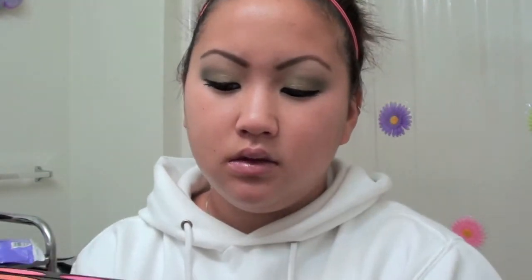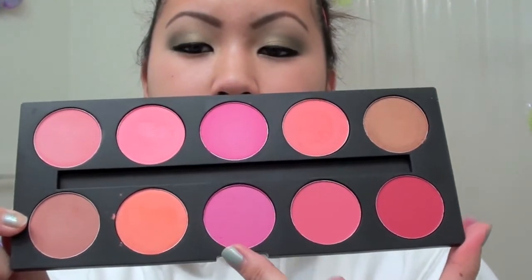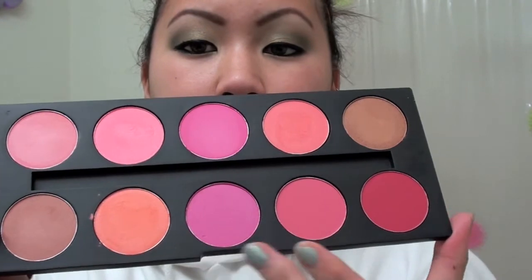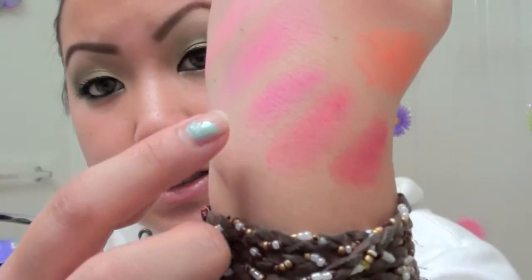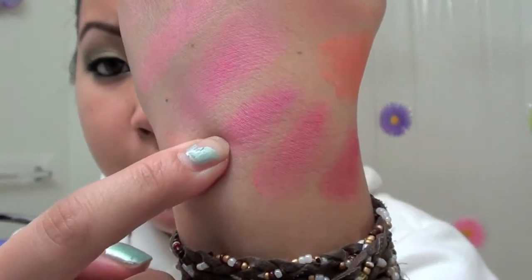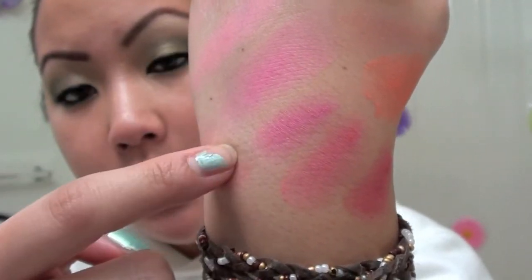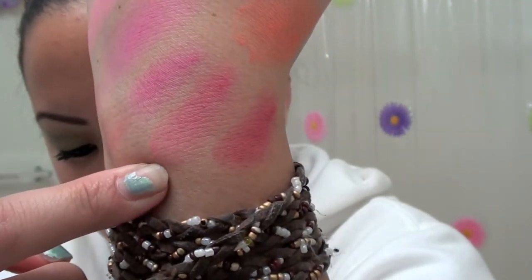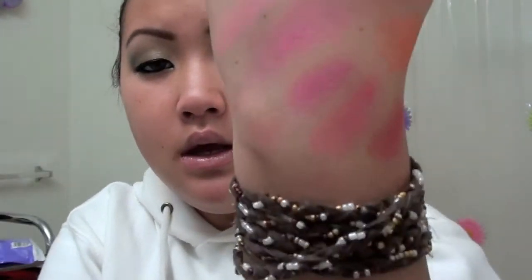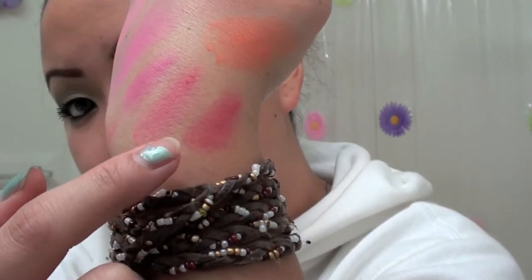The last group: two matte ones and a shimmery version of a similar color. These two matte ones look similar to the shimmery one — good payoff. One is a dusty matte and the last is a darker shade. So those are all the swatches of the blushes — not bad at all. Some are more sheer than others, and some you might have to pack on depending on your skin tone.